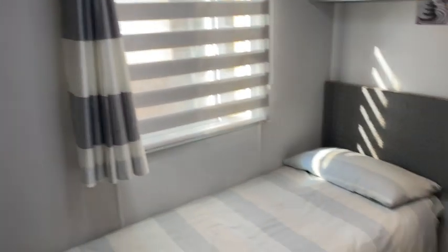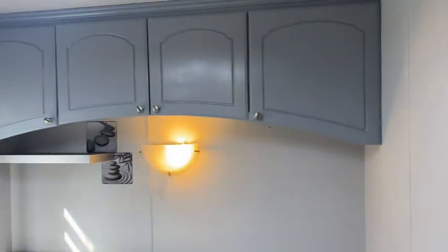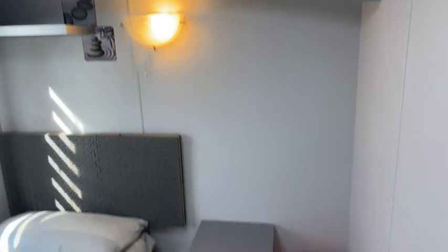Next up is the second bedroom, which in this case consists of a single bed instead of twin beds. It can of course be used as a twin room again, if required.